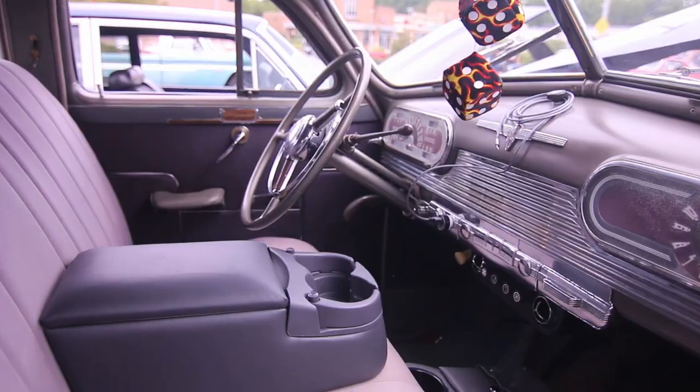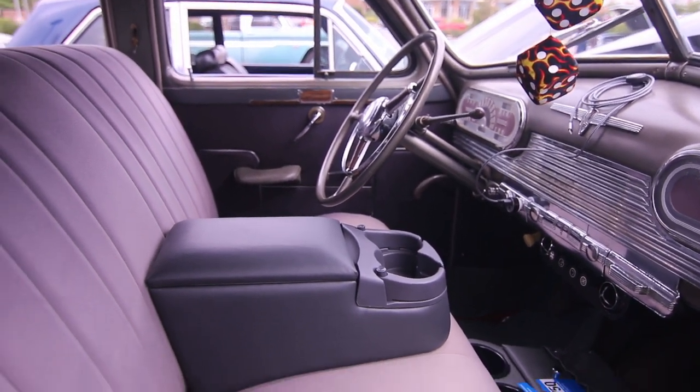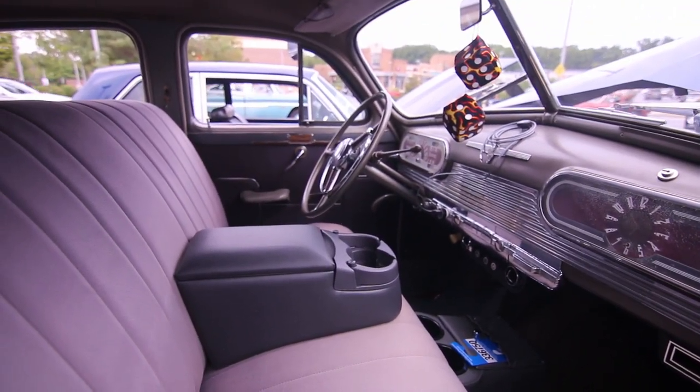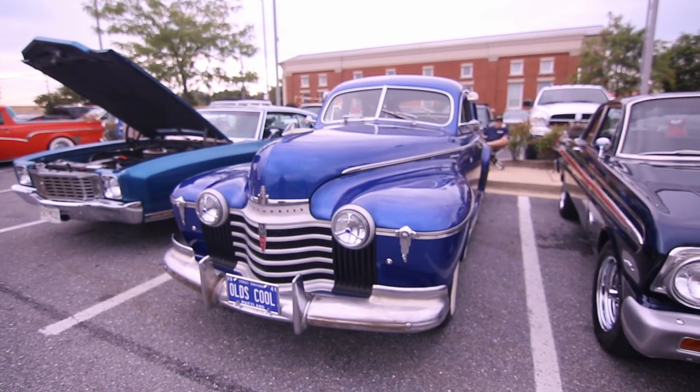Before the Hydromatic four-speed, there were several automatic transmission cars, but the Hydromatic was the first affordable and reliable transmission. It was the first mass-produced fully automatic transmission.